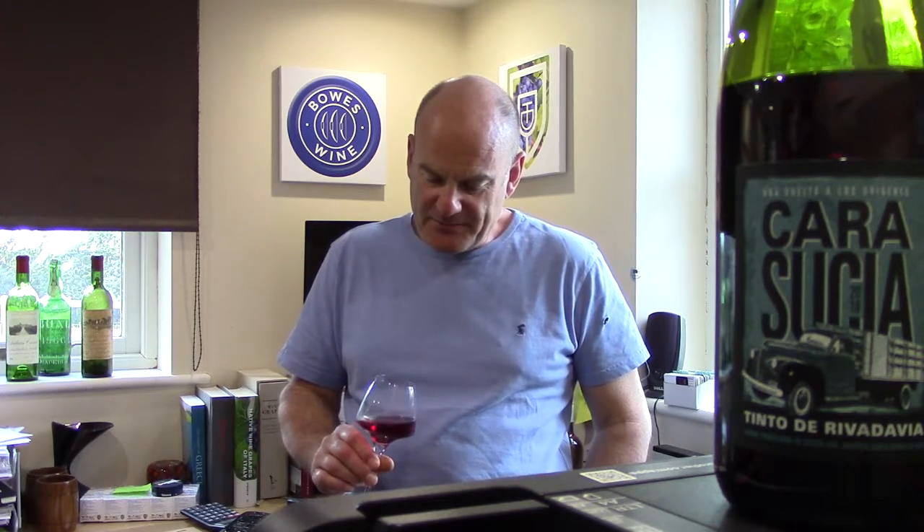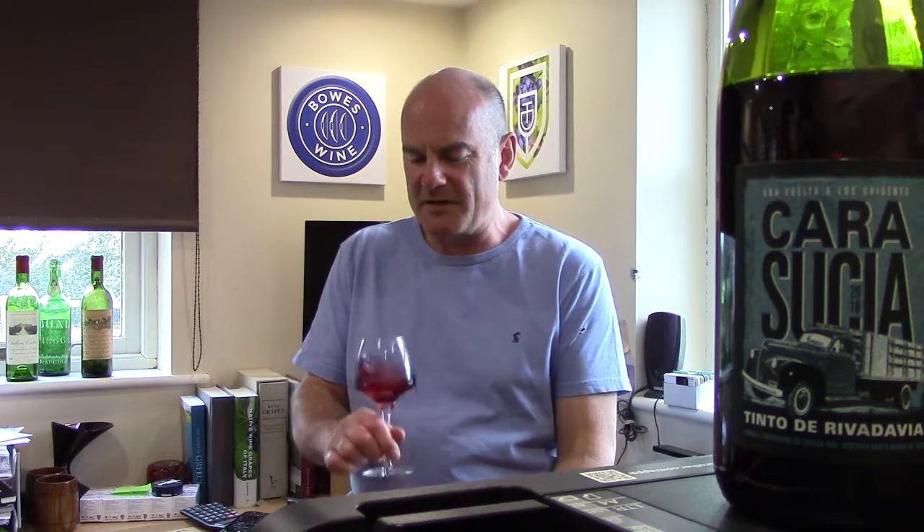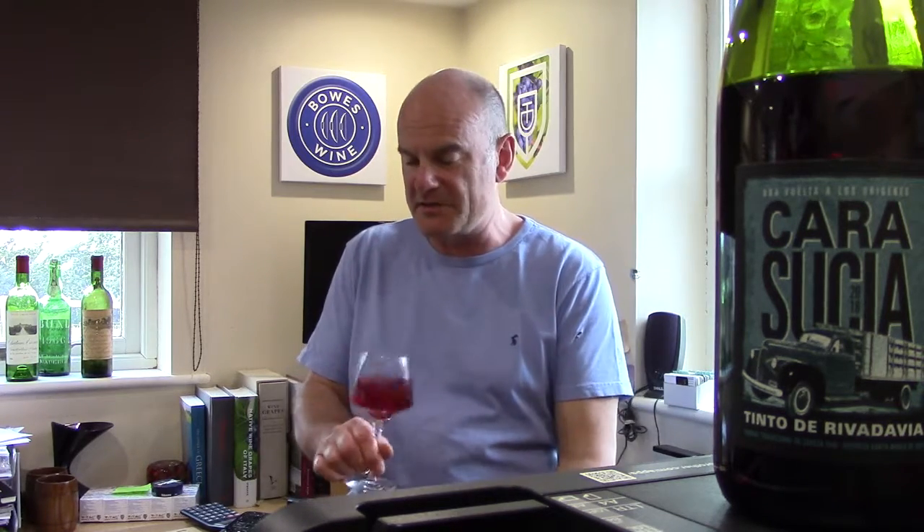Beautiful pale, sort of cherry ruby colour — really nice to look at in the glass. I've actually chilled this a bit. I tasted it earlier and did the written tasting note for this wine earlier. I thought that's a classic wine that can be chilled for a summer — here we are in July, perfect.